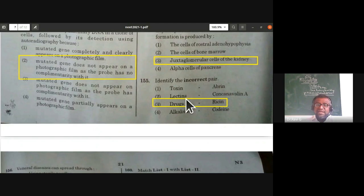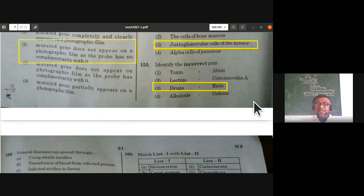Identify the incorrect pair: abrin is a toxin — correct; lectin concanavalin A — correct; drugs–ricin — incorrect, because ricin is also a toxin obtained from the castor plant (Ricinus communis), not a drug; alkaloids–codeine — correct. The incorrect pair is drugs–ricin.